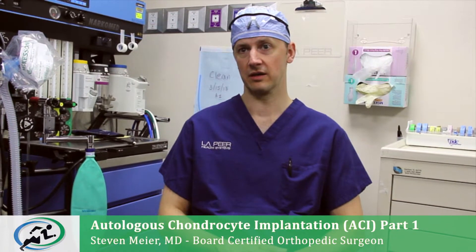This patient has a cartilage lesion under her patella and we're considering her possibly for a cartilage regeneration procedure.